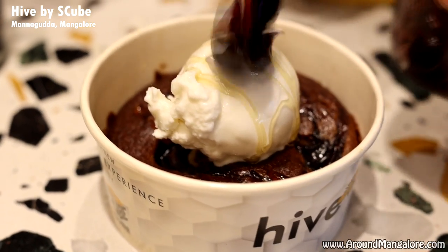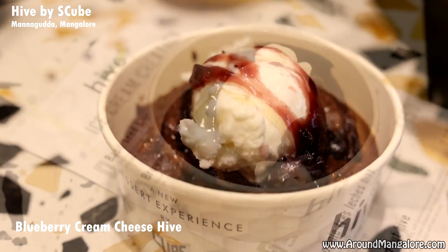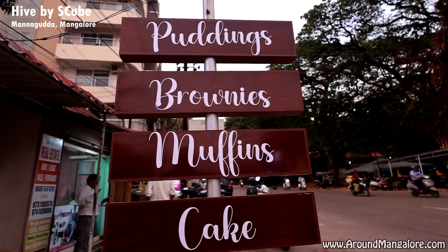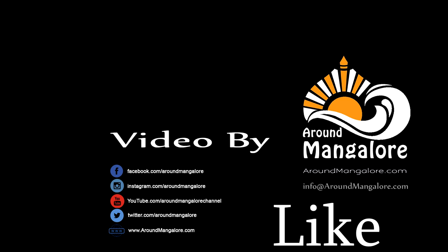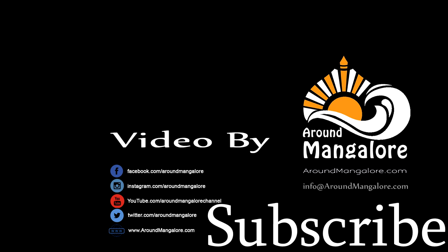Thank you. Thank you for watching the aroundmangalo.com channel. Do like, share and subscribe to the channel.